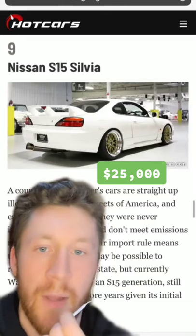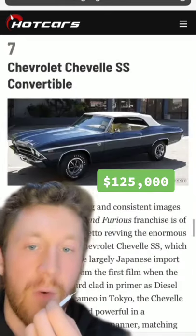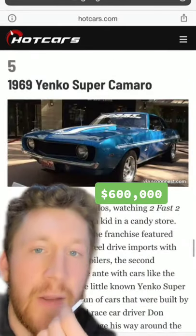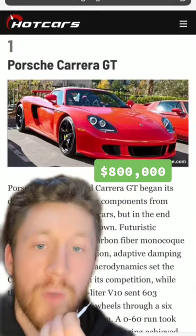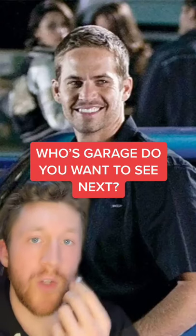The ever so amazing R34 — the epitome of Paul Walker — an S15, love it, a 370Z, a Chevelle SS Convertible, Camaro LS7, a '69 Yenko Super Camaro, B5 S4, GT3RS, and 930 Turbo, of course, and a Carrera GT. Rest in peace. Whose garage do you want to see next?